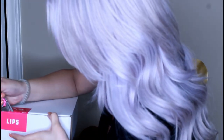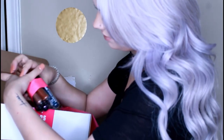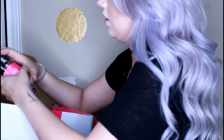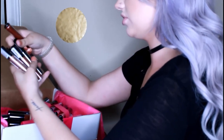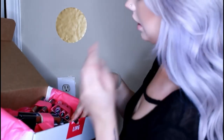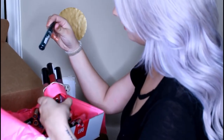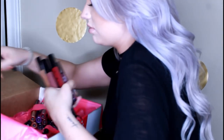Now we have the lips box. What are these? The NYX Cosmic Metals — why are they so difficult to open? There's a rubber band. That blue one's really pretty, it would be nice as an eye shadow. And then we have Strictly Vinyl — I'm pretty sure they just came out with new ones, these might be them.